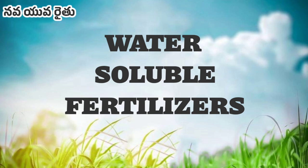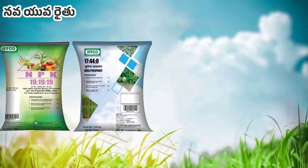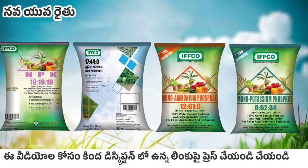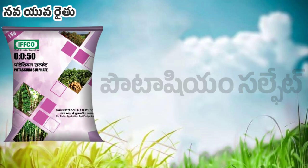We have water-soluble fertilizers for 3-1-9, urea phosphate, mono-ammonium phosphate, monopotassium phosphate, and sulfur of potassium.